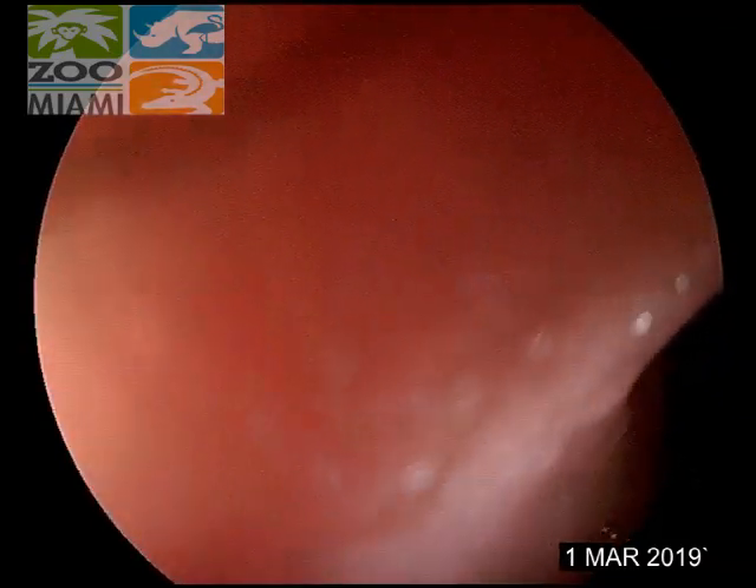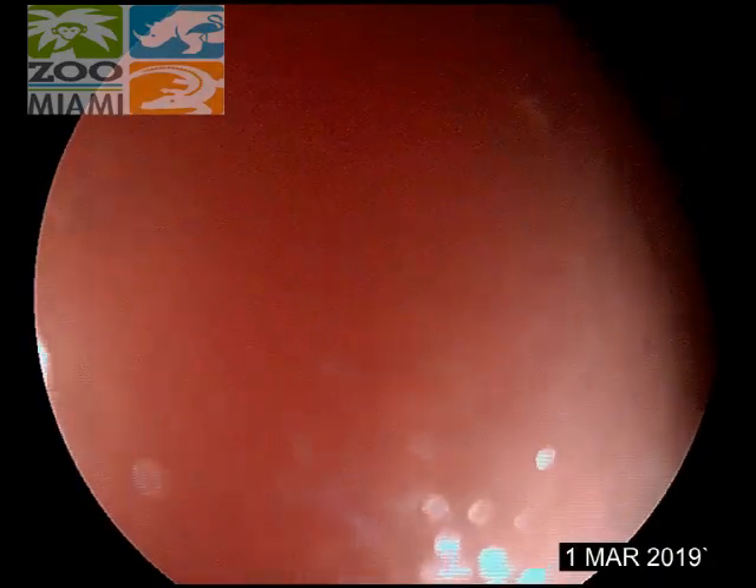Because we're probably this far into the duodenum already, which is most of the duodenum on a dog this size.